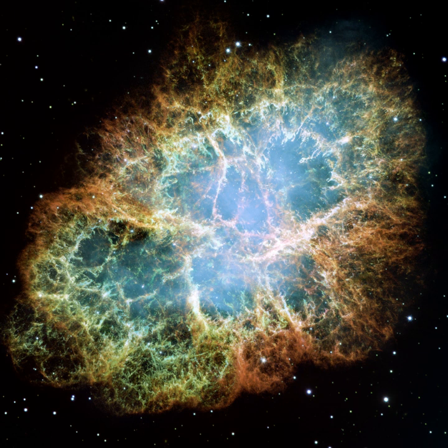And Kepler, the remnant of SN1604, named after Johannes Kepler. The youngest known remnant in our galaxy is G1.9+0.3, discovered in the galactic center.